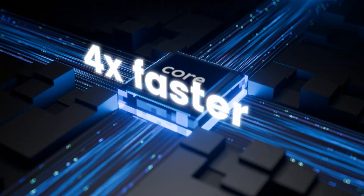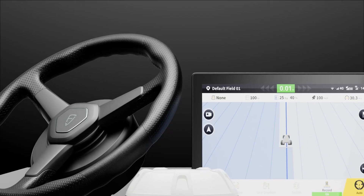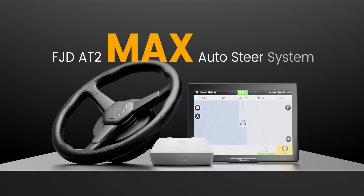With the upgraded 4GB RAM, you can enjoy faster response without waiting too long. Maximum, even optimum — FJD AT2 MAX.